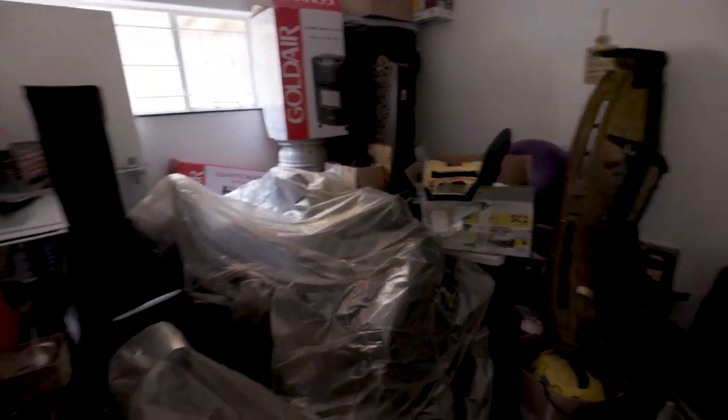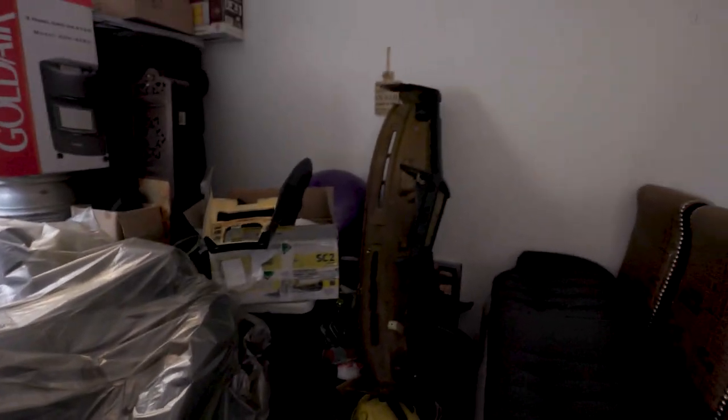I told my wife that I lost the keys to the outside room, but the truth is the room is full of car parts including the dashboard that is getting recovered. Let's just say if she had to find out...